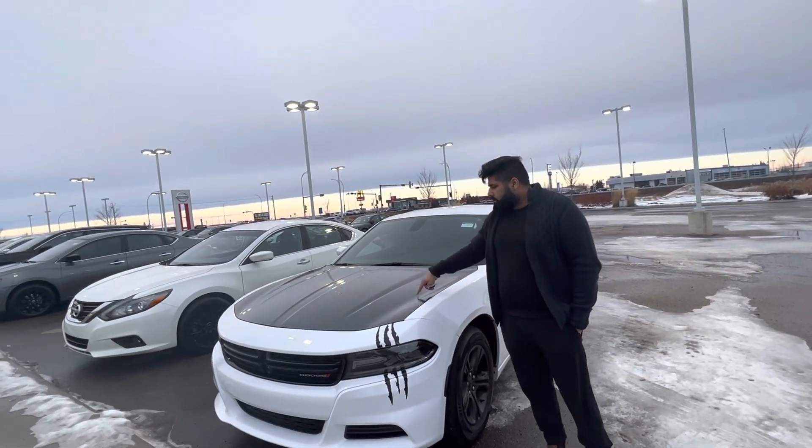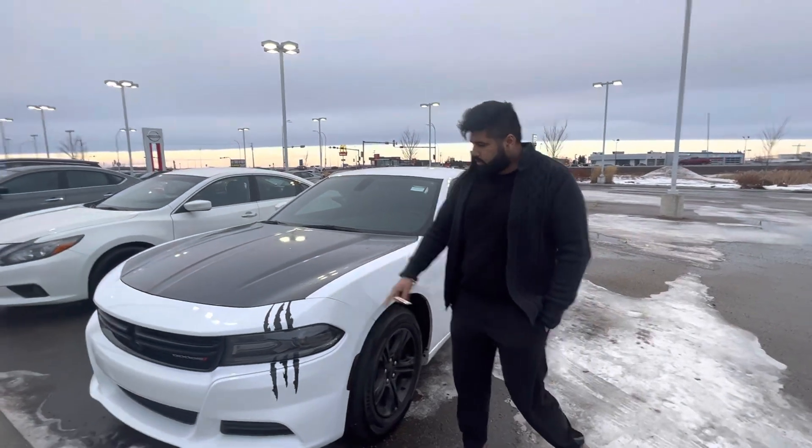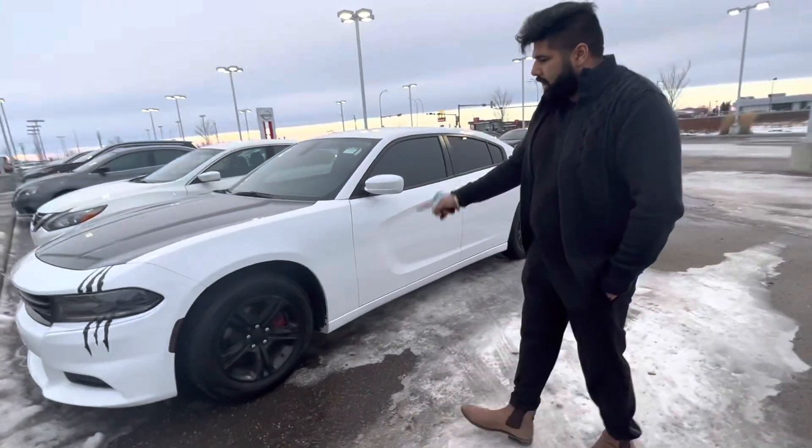In the front, you have your carbon fiber hood, which is wrapped. And then you got some nice stickers on the front. You got your black rims as well.